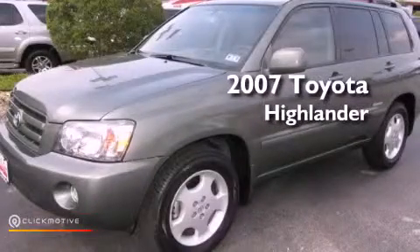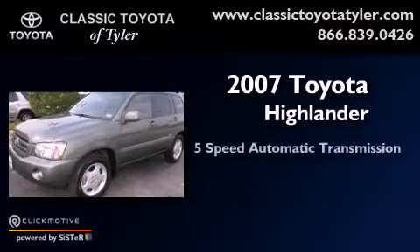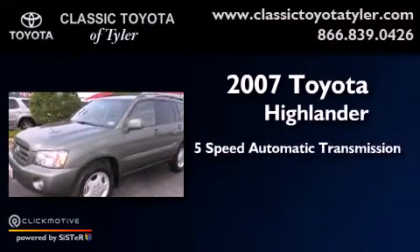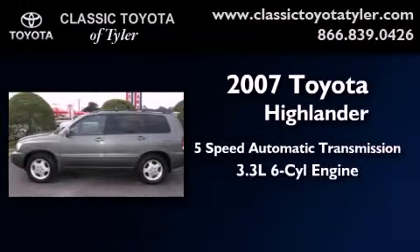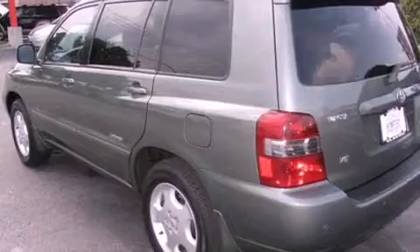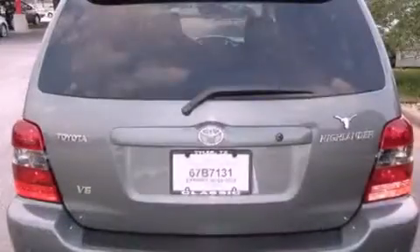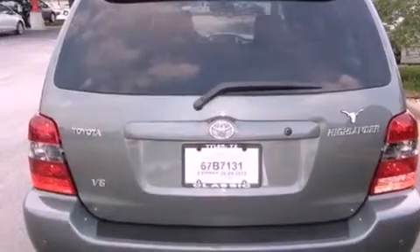This is a 2007 Toyota Highlander. This vehicle has seating for seven adults and a 3.3 liter V6. Its top features include traction control and stability control systems, a premium audio system, aluminum wheels, and a tire pressure monitoring system.